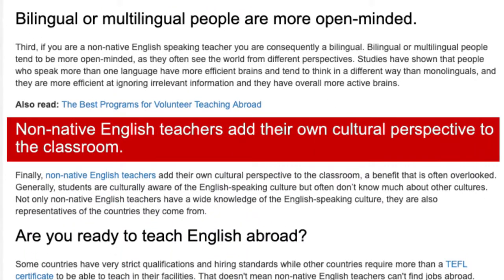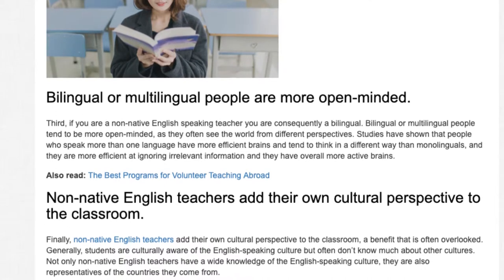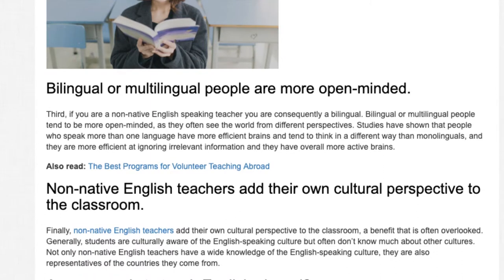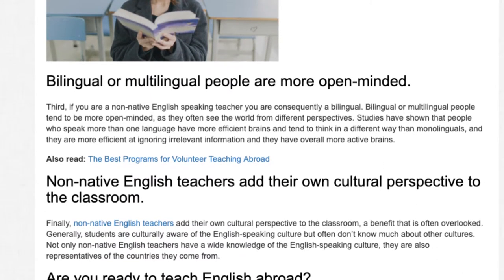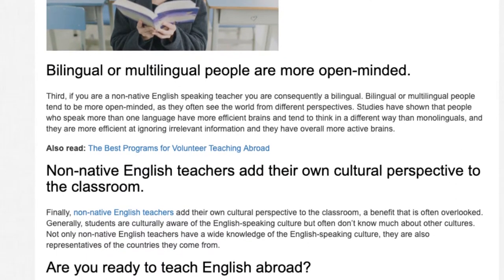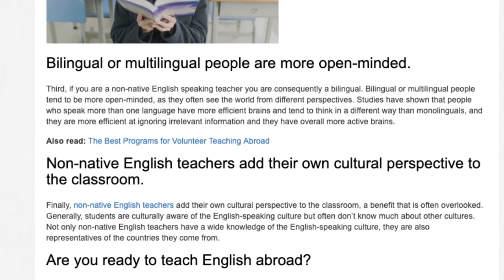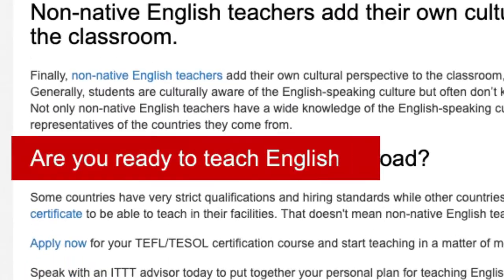Finally, non-native English teachers add their own cultural perspective to the classroom, a benefit that is often overlooked. Generally, students are culturally aware of the English speaking culture but often don't know much about other cultures. Not only do non-native English teachers have a wide knowledge of the English speaking culture, they are also representatives of the countries they come from.